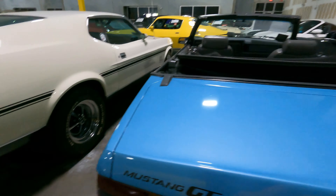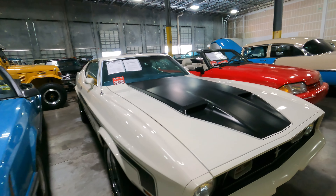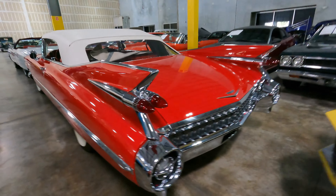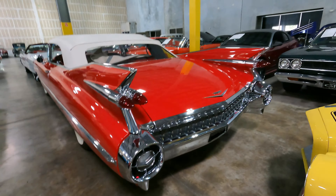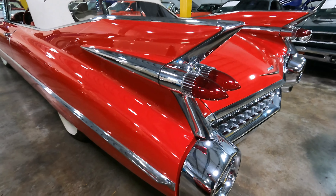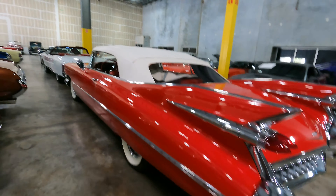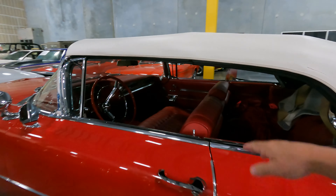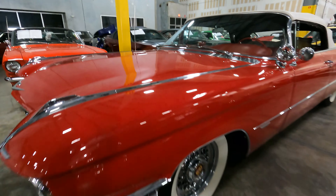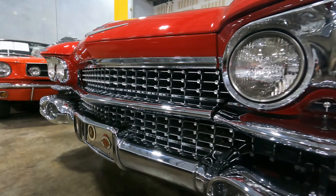There's a '71 or '72 Mach 1 with the Cobra Jet 429 — $79,000. These cars have really gone up. Beautiful Camaro bumblebee — no pricing. And oh, look at this beautiful Cadillac — look at those fins! Convertible with red exterior, red interior, and a beautiful white top with big white walls. No pricing on it, but beautiful.